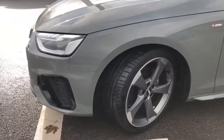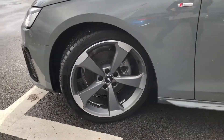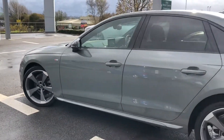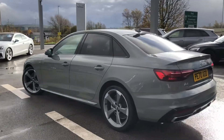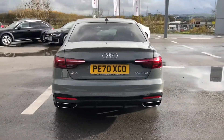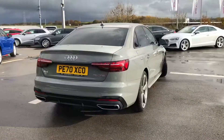We have Matrix LED headlights on the front, 19 inch 5-arm rotor design alloy wheels in matte titanium look. It comes with the black styling pack which includes privacy glass, and we also have the black door mirror housing and model and technology designation at the rear.